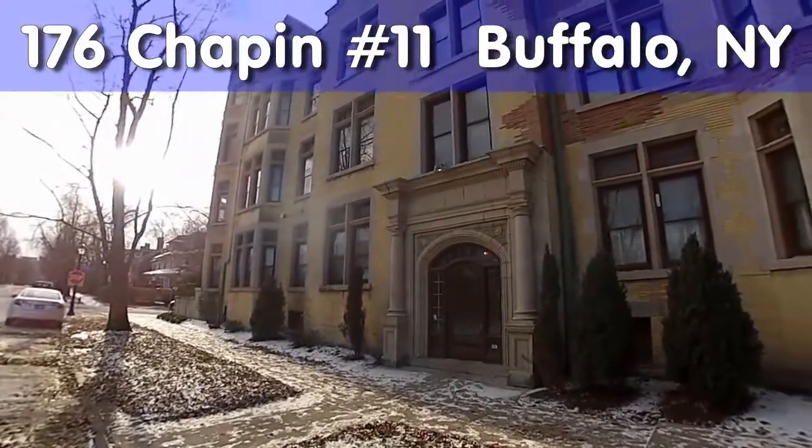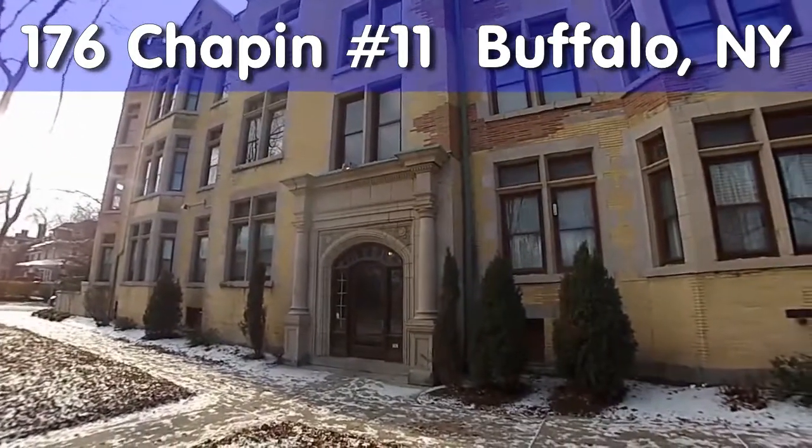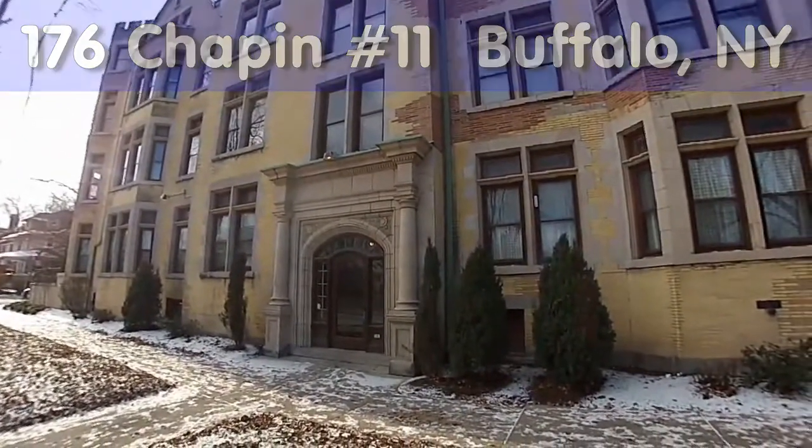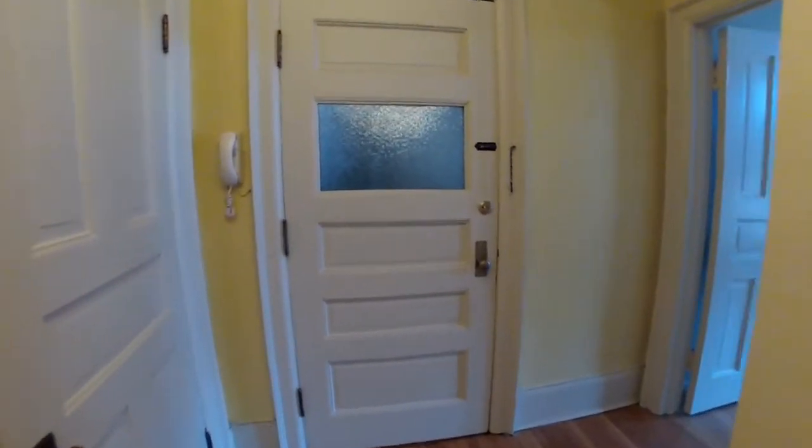176 Chapin Parkway, Unit Number 11, Buffalo, New York. An Elmwood Village location, two bedroom, one bath unit.